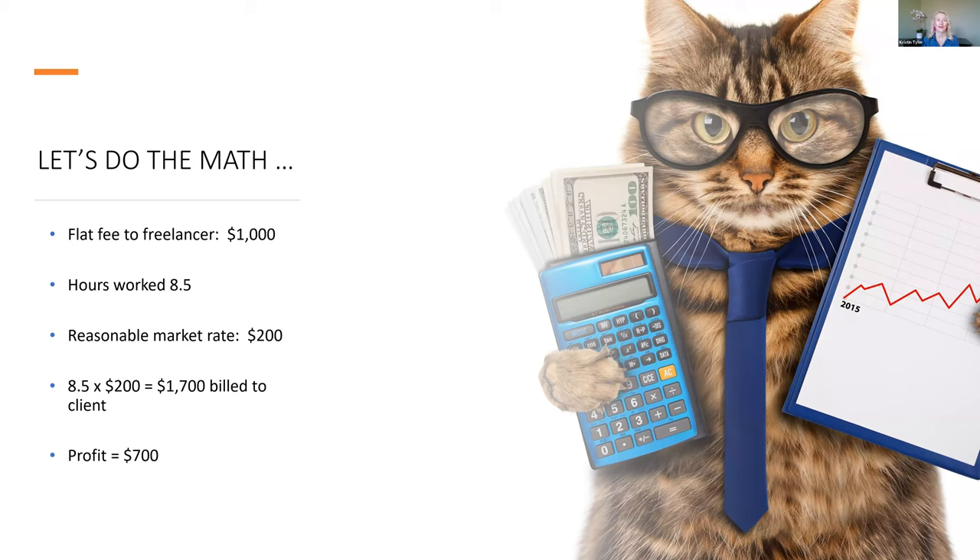Imagine if you did this twice a week, four times a month, or 30 times over the course of a year. This could really help you get a lot more work done and bring a substantial stream of additional revenue into your firm without adding to your recurring overhead. That's really the exciting part about how you can leverage this.